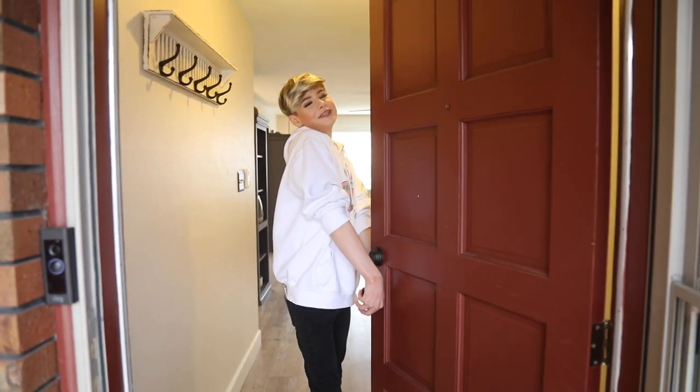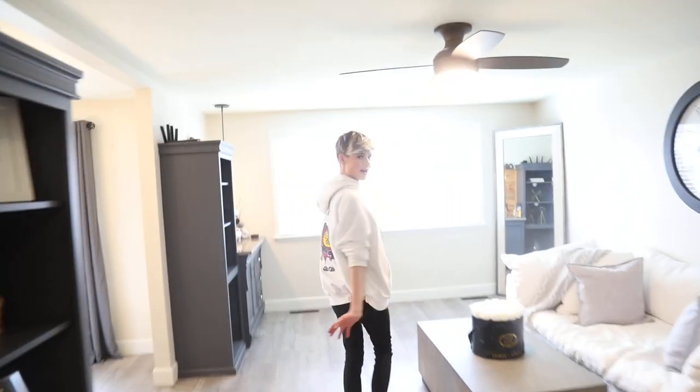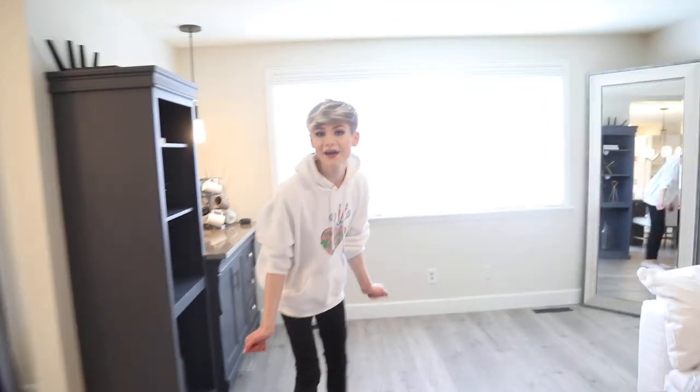Hello everyone and welcome to my house! Hola everyone, welcome to mi casa, come on in. Hello, finally a house tour! I have been waiting with a leg to do this. I have been so excited to finally do this video.